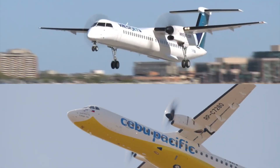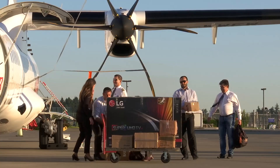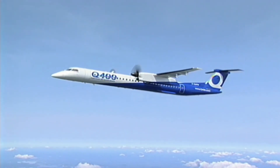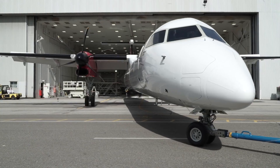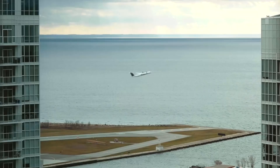Starting with performance: carrying a typical payload of 70 passengers and cargo, the ATR-72 is able to fly 825 nautical miles. The Q400, however, has more performance, being able to fly 1,100 nautical miles while carrying a typical payload of 82 passengers.